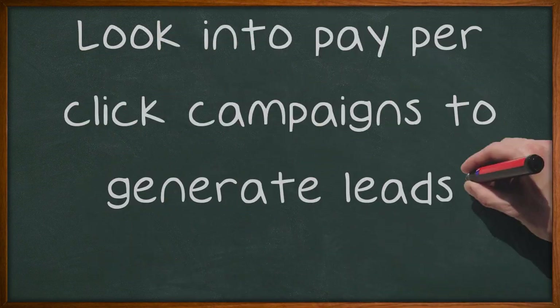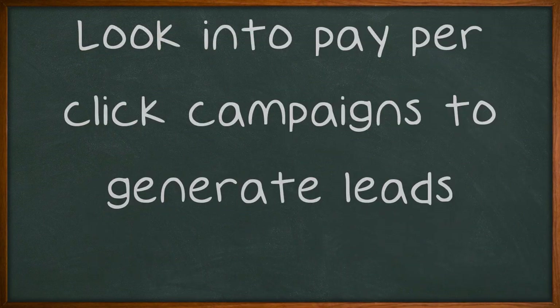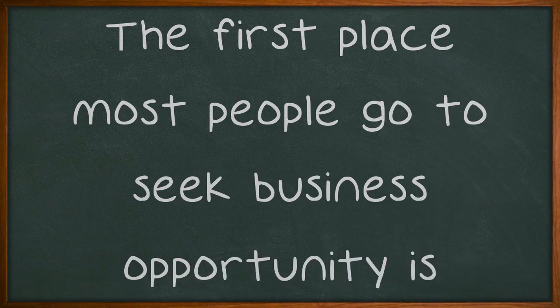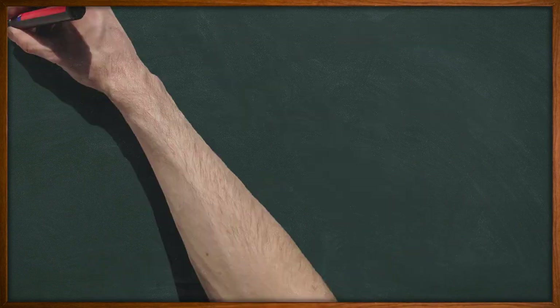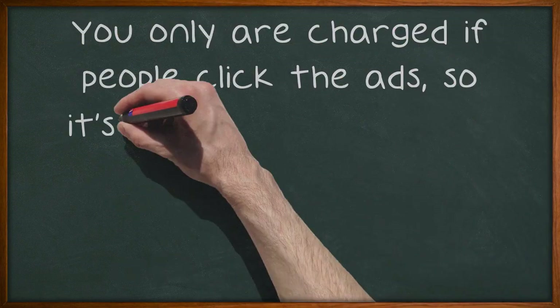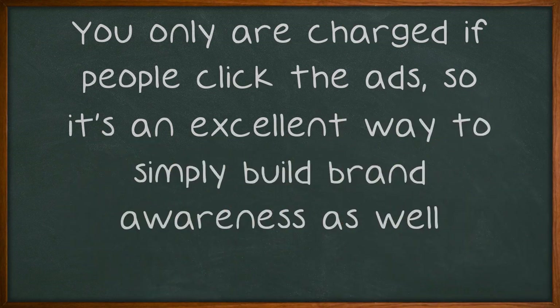Look into pay-per-click campaigns to generate leads. The first place most people go to seek business opportunity is Google. If you aren't on page 1 organically for the typical search terms they use, then you need to pay to be there. You only are charged if people click the ads, so it's an excellent way to simply build brand awareness as well.